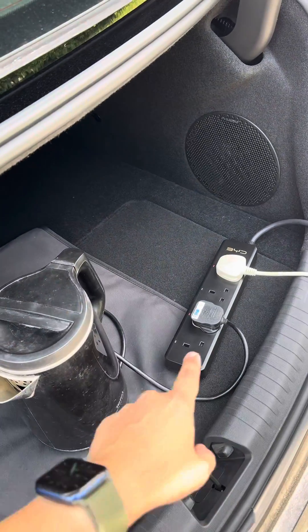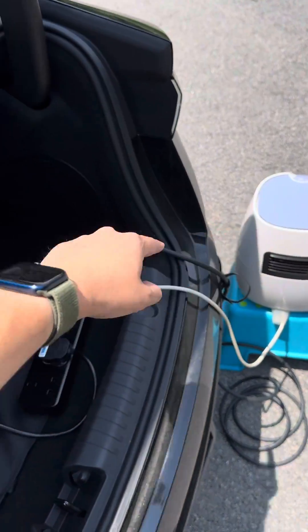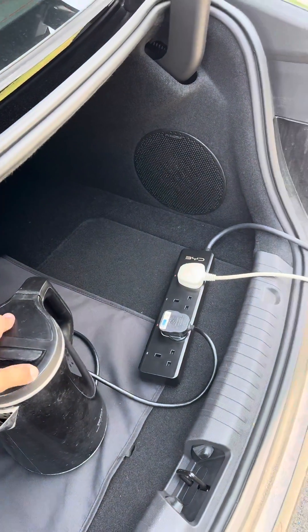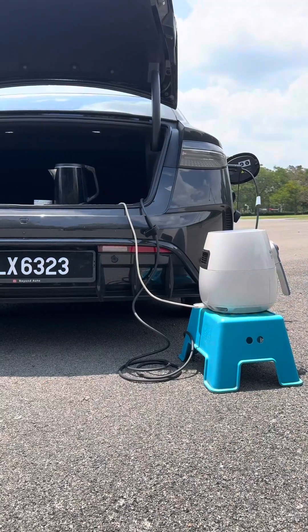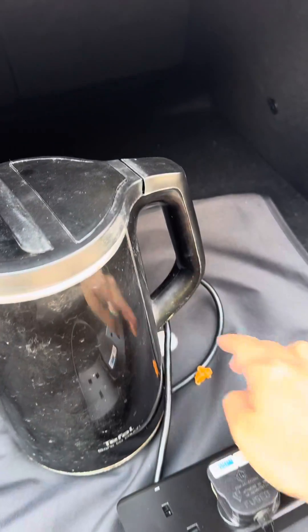The V2L feature was disabled when we tried to turn on the kettle at the same time, so we had to wait for the airfryer to finish cooking before turning on the kettle — the combined power output was a bit too high. Alright, nuggets are done, time to boil the water.